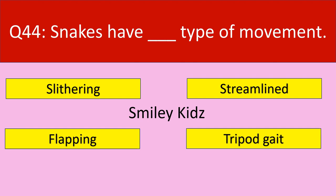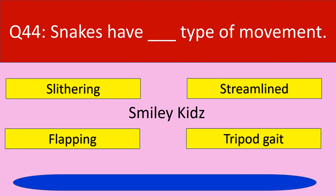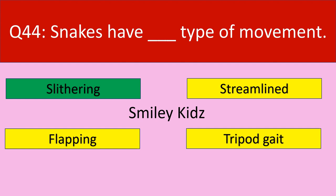Question number 44: Snakes have dash type of movement. Your options are slithering, streamline, flapping, tripod gait. Your time starts now. Time up. The correct answer is slithering. Snakes have slithering type of movement.